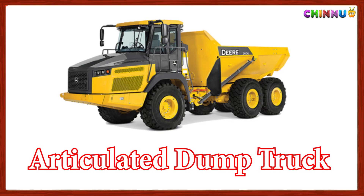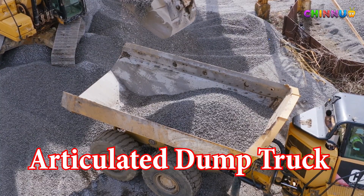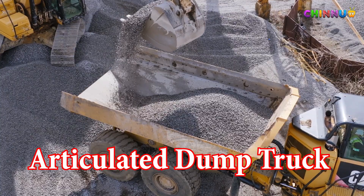Articulated Dump Truck: A big dump truck with a joint in the middle for moving on rough ground.